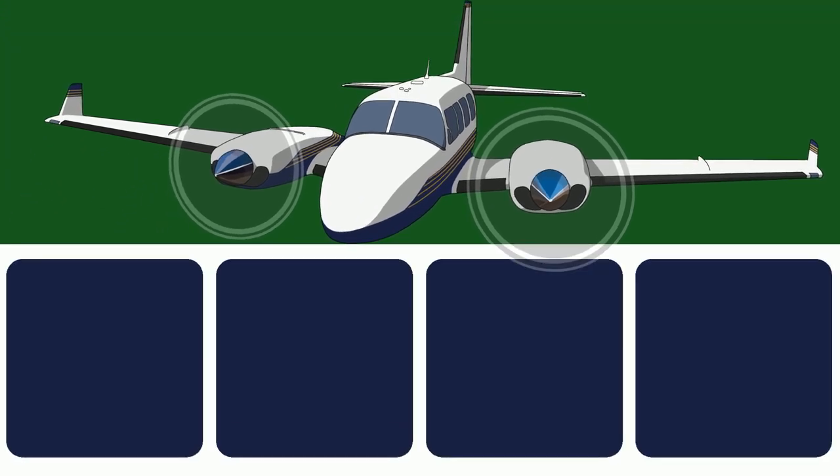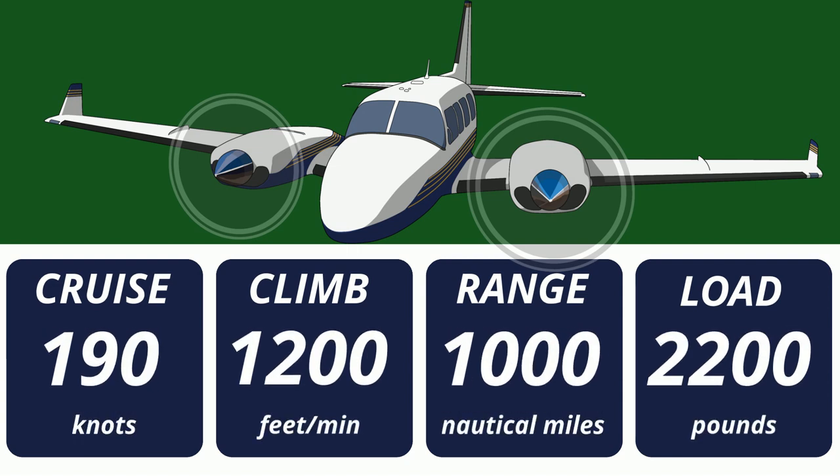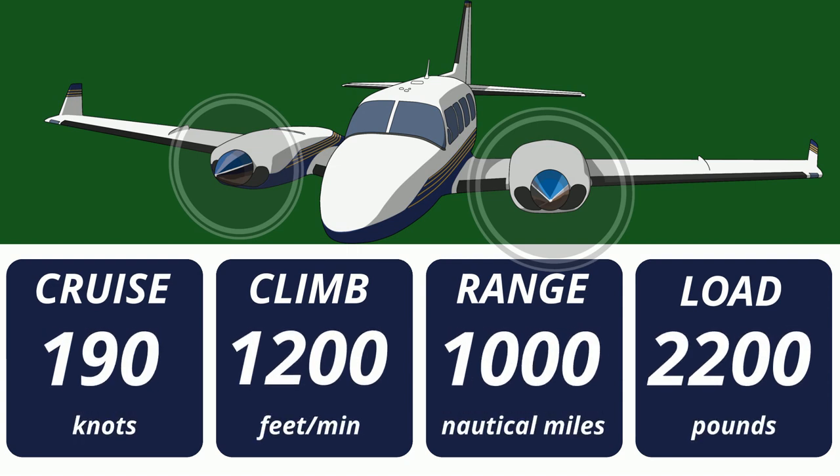The highlight of the performance is the useful load. You can put three hours of fuel on board and still have 1,500 pounds left over. At 75% cruise it's only burning a little less than 40 gallons an hour, which is pretty good considering how big this thing is.